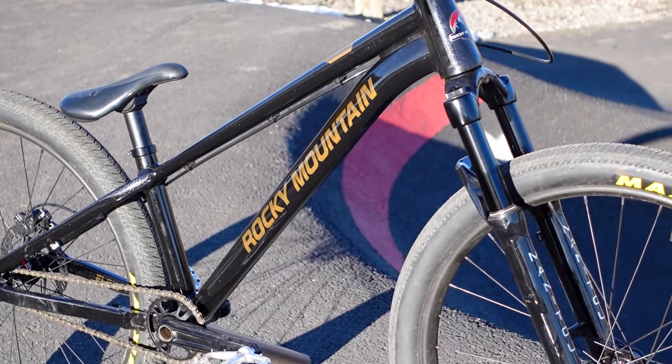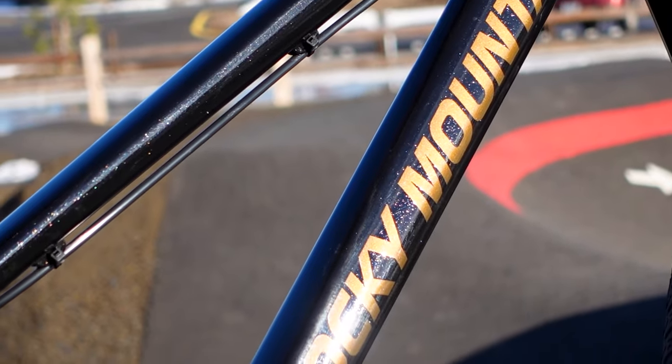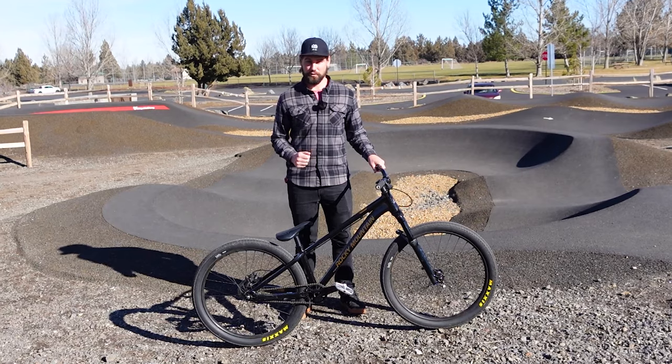This is the 2024 Rocky Mountain Flow. If that name sounds familiar to you, you're correct, and probably over the age of 30.